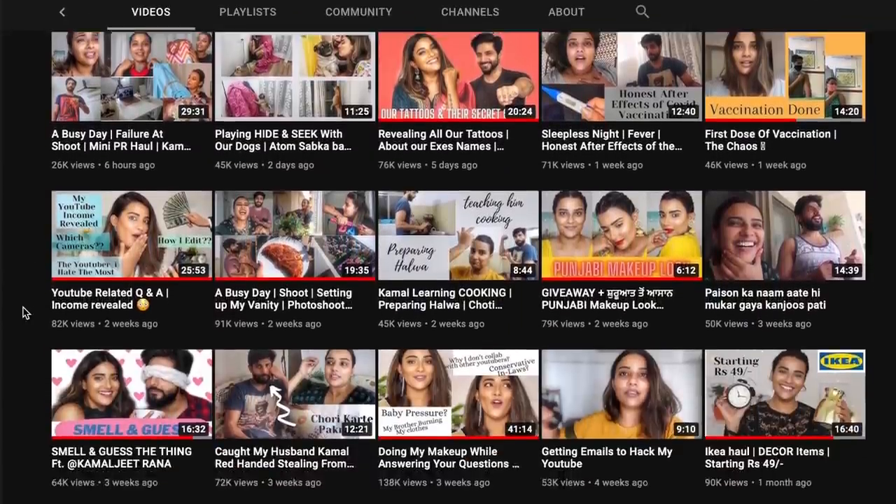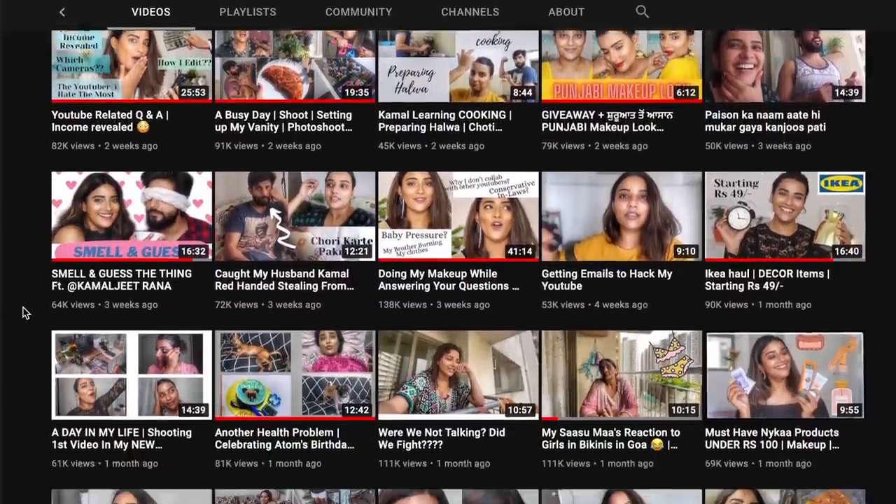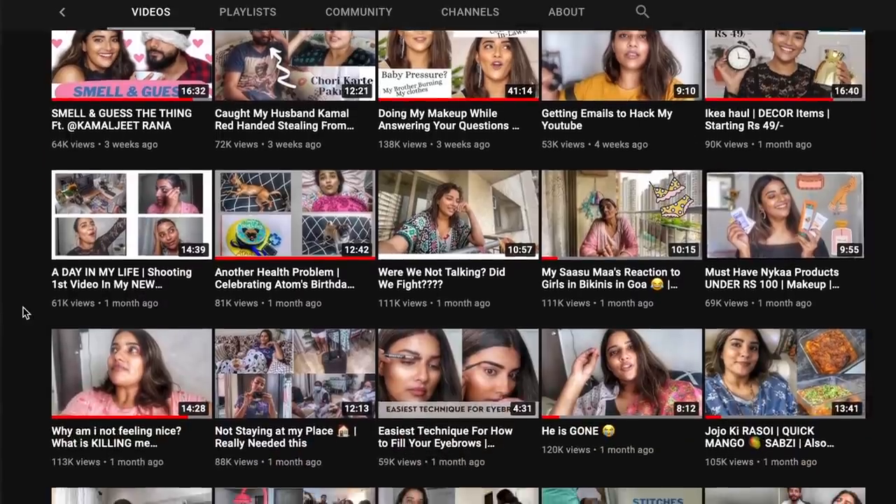Alright, so for the third element of this Indian outfit, we had Jyoti Sethi — also known as Jojo — pick out our dupatta. If you don't already know, she's a lifestyle YouTuber who does a lot of fun vlogs on her channel. She keeps it super raw and real, and that's why we love her.